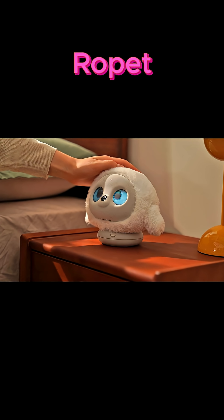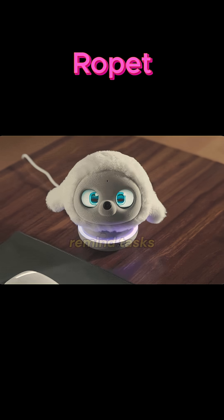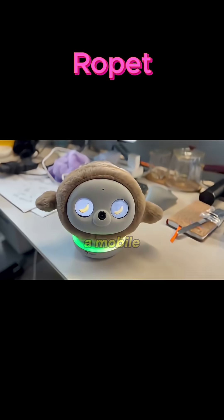You can send remote commands. Ropit connects with Alexa, Google Home, or IoT systems to alert you, remind tasks, or act as a mobile camera.